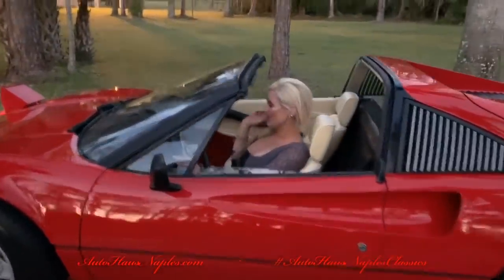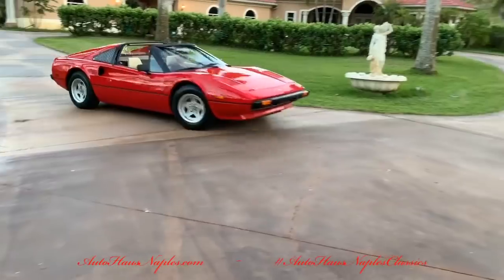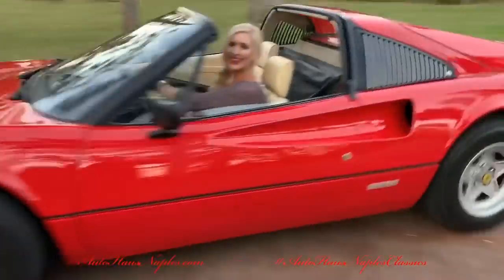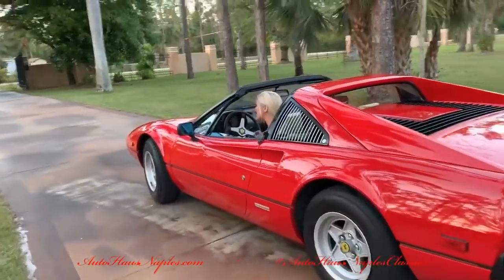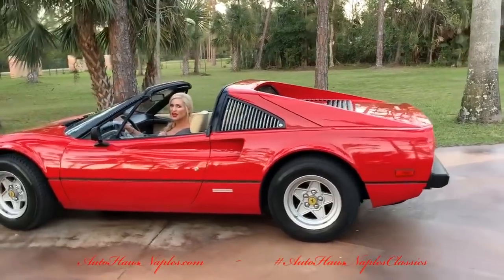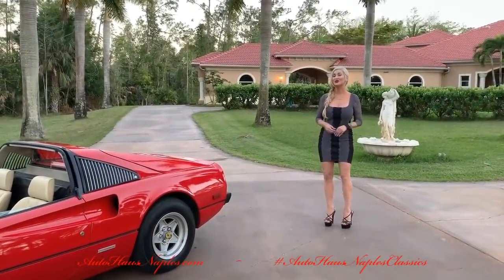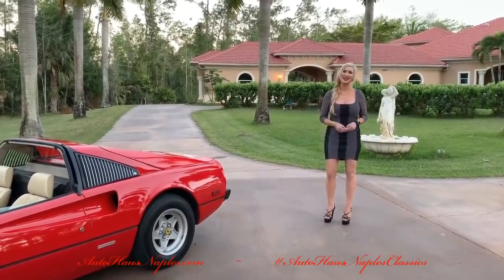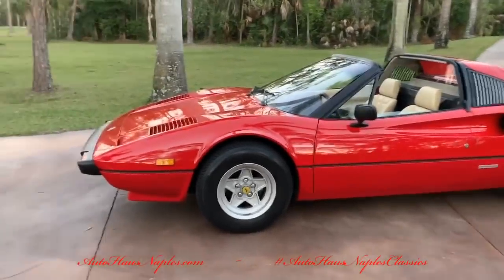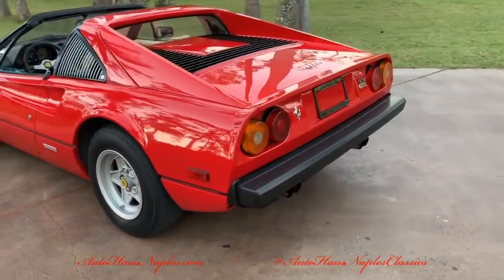Calling all my Magnum PI friends and family — Marianne here with you again with Auto House of Naples, with a very special classic and collectible tonight. I have a spectacular classic vehicle: it's a 1979 Ferrari 308 GTS.